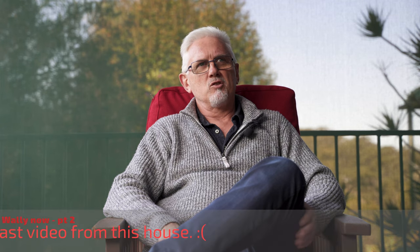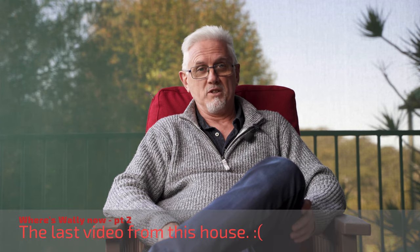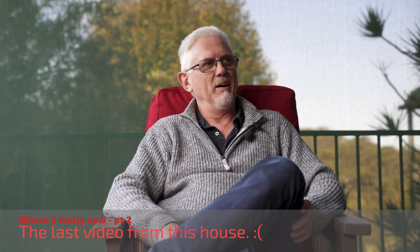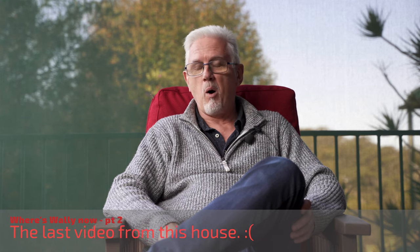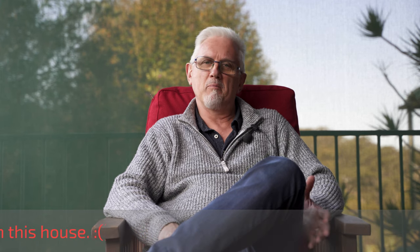Just wanted to give you another update on where we're at. Two weeks ago we sold this place. We didn't get quite what we were hoping for but we still did okay. After months and months and months of searching and finding places that either I liked but Kath was on the fence about, or Kath liked but I was on the fence about.